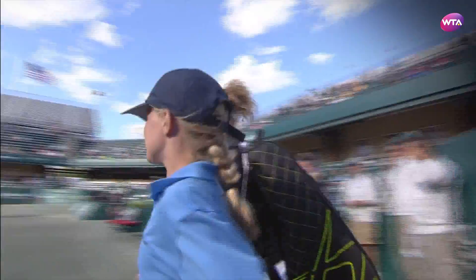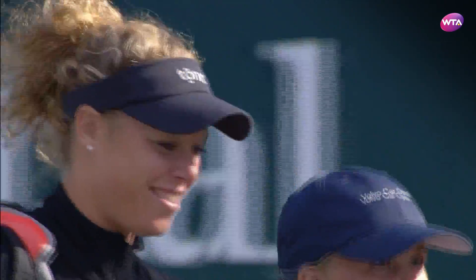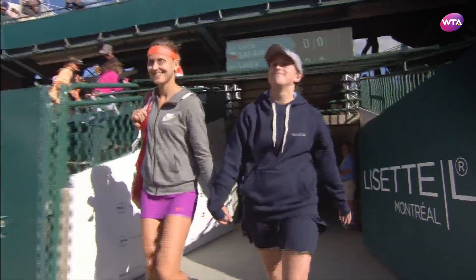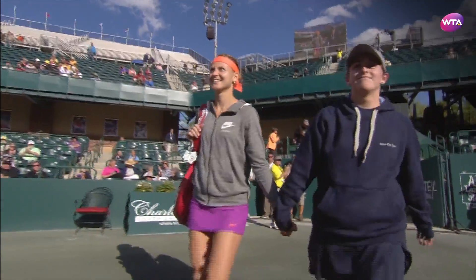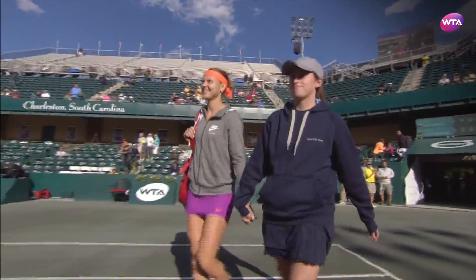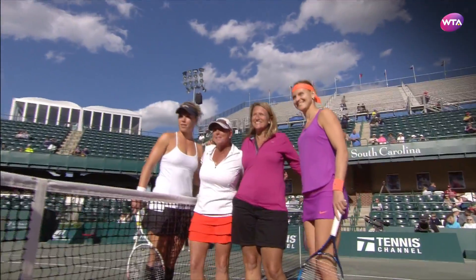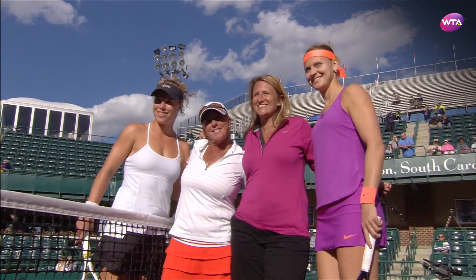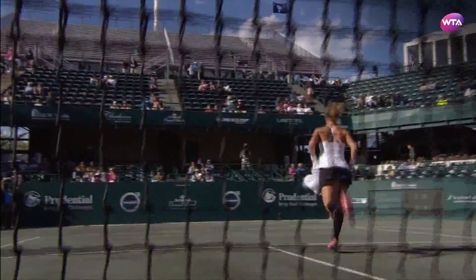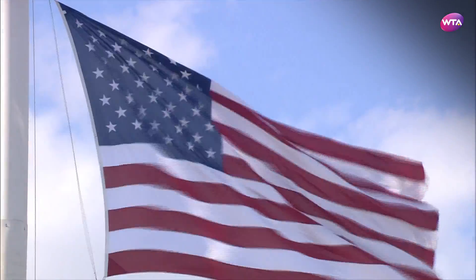Lucy Safarova and Laura Siegmund making their way on to center court for this third-round match at the Volvo Car Open. Both have put in the miles to get here. Siegmund has spent more than six hours on court in her first two matches, including a huge win over Venus Williams, while Safarova needed three hours to see off Varvara Levchenko in her opener. Siegmund now bidding to reach the second consecutive quarterfinal in Charleston, while Safarova has been a regular at the latter end of Charleston, making the final in 2012.